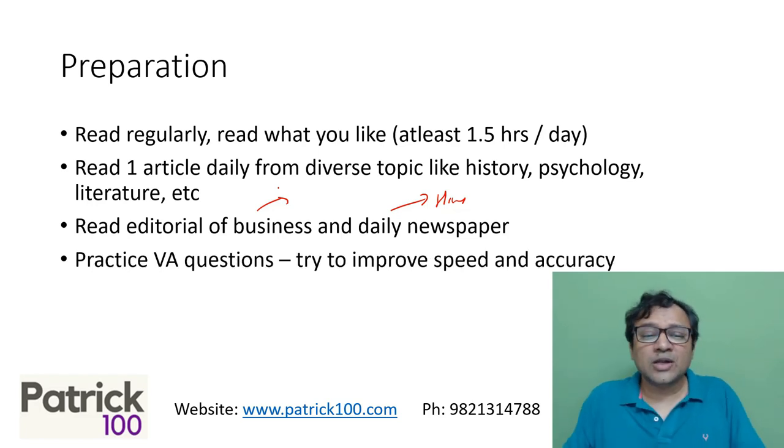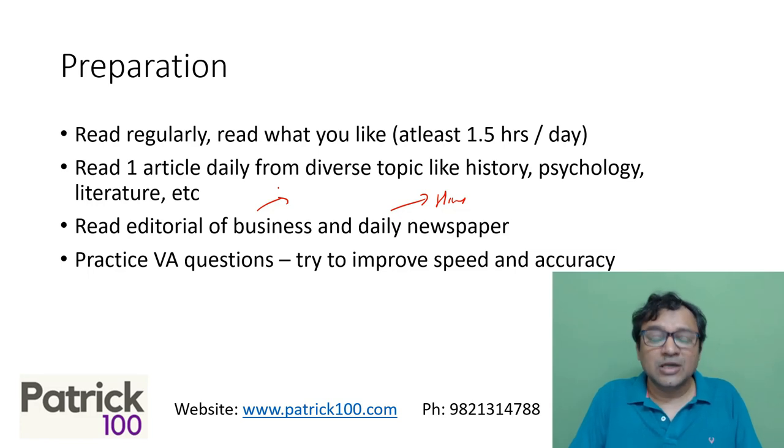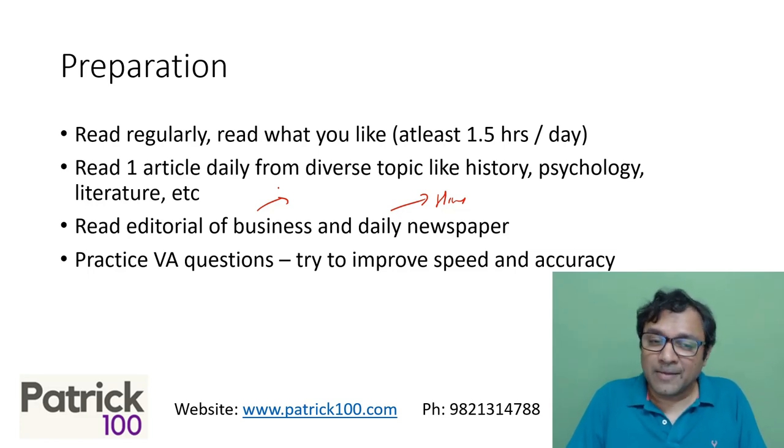Apart from this, solve the remaining verbal questions — the Parajumbles, the odd man out — try to practice them, try to see if you can improve your speed and accuracy, learn the techniques of how to solve them, and try to see how you can improve on those questions.